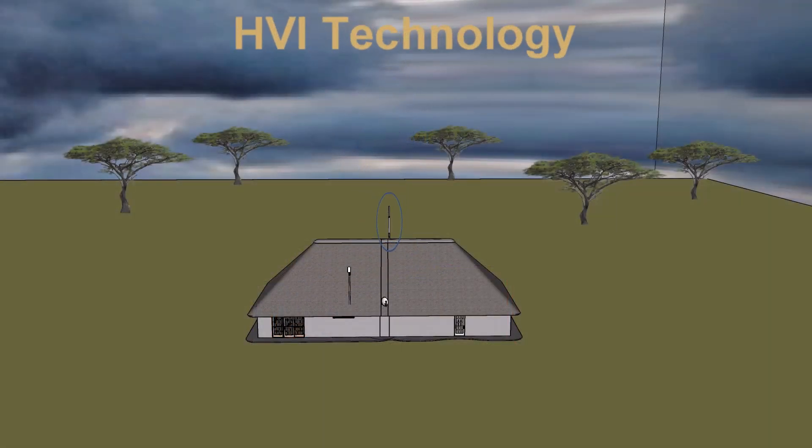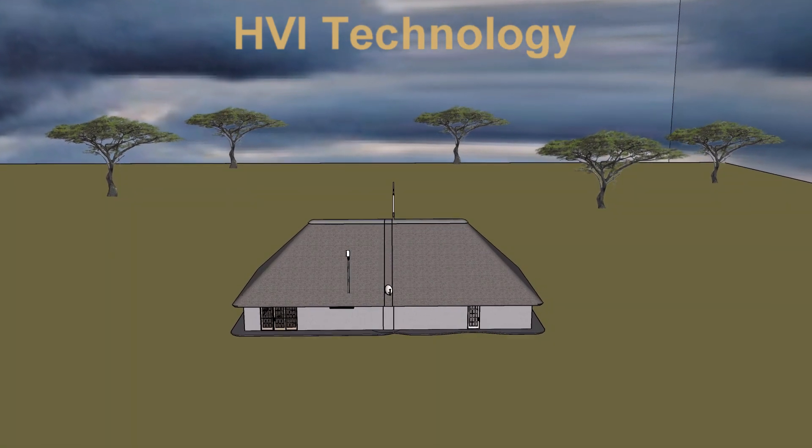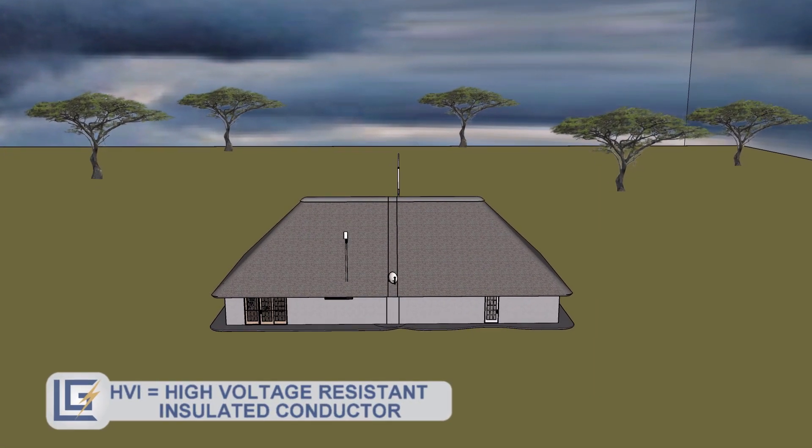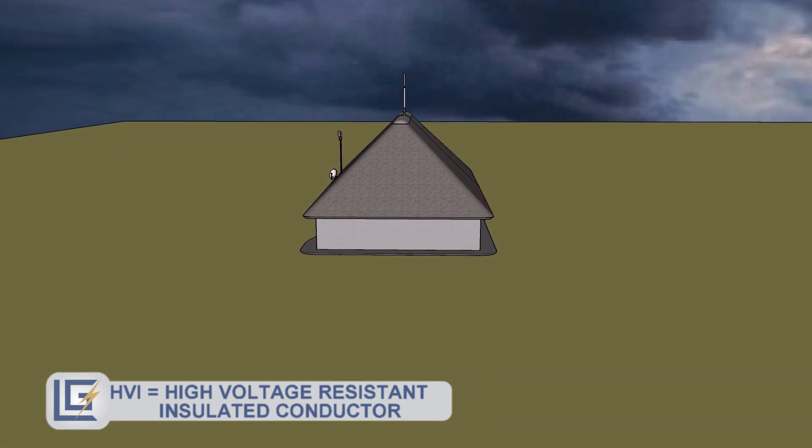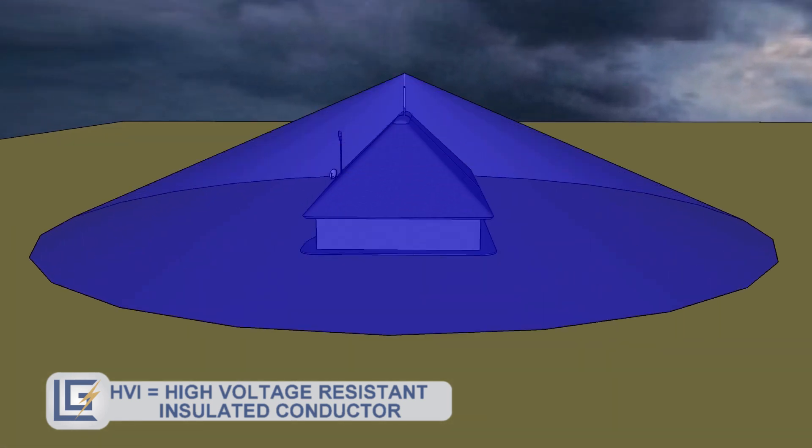It is now possible, with the use of HVI technology, for lightning masts to be installed directly onto thatch structures. The use of much smaller HVI masts placed directly onto the thatch structure offers the same zones of protection as a conventional freestanding mast.